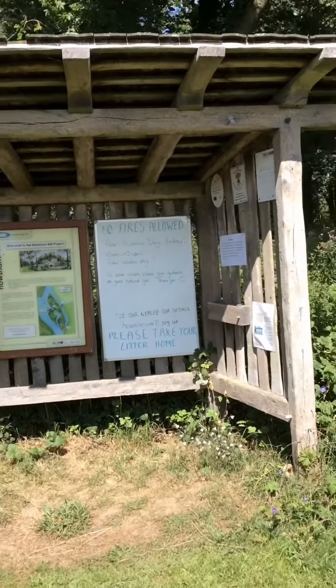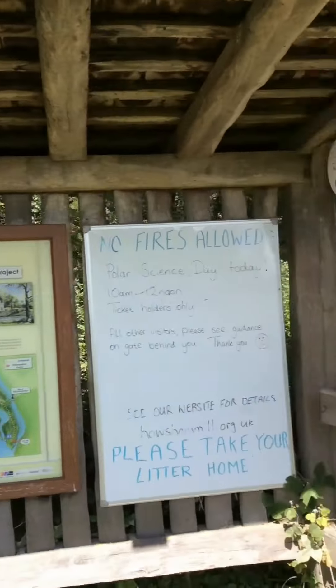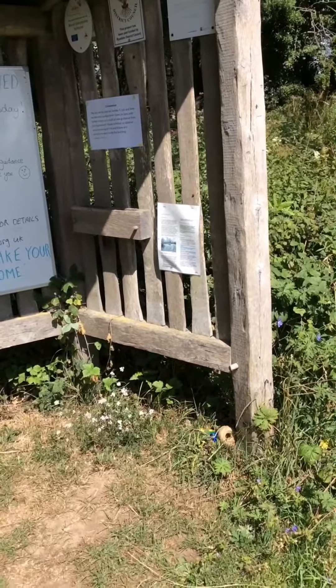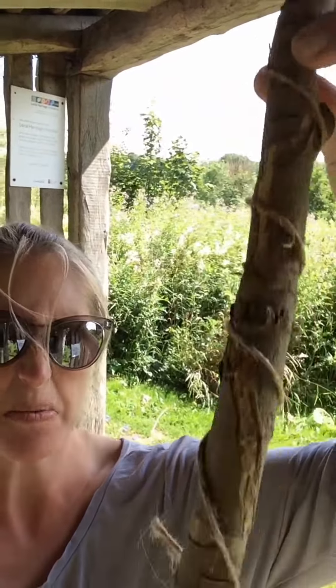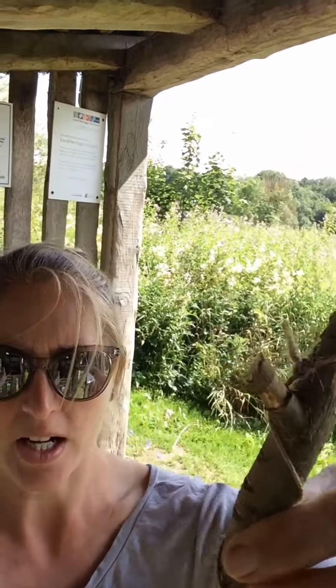At the entrance to the island you should find some string somewhere around the bottom of this bus stop where all our signs are. What you're going to do is have a go at making a journey stick or a story stick. You need your stick, you need to get some string, tie it around the top and then twist it and tie it again at the bottom. You might need a grown-up to help you with that bit.